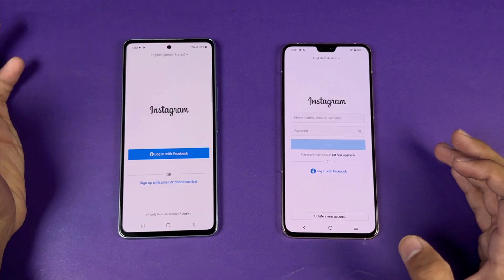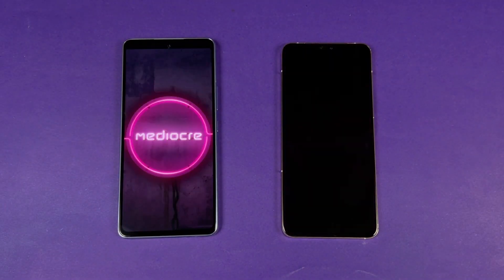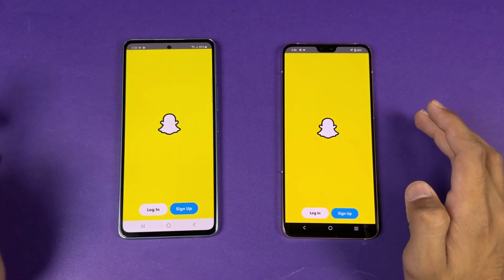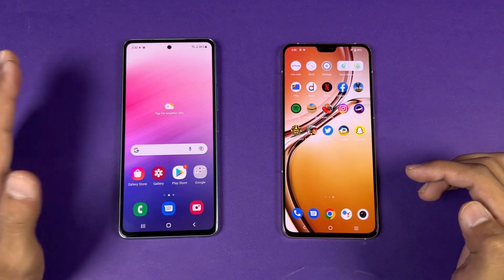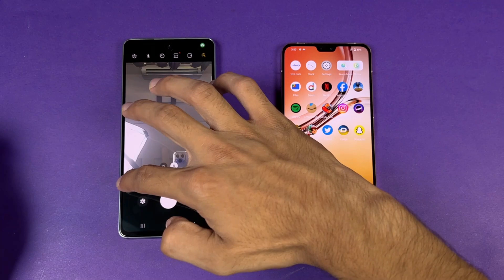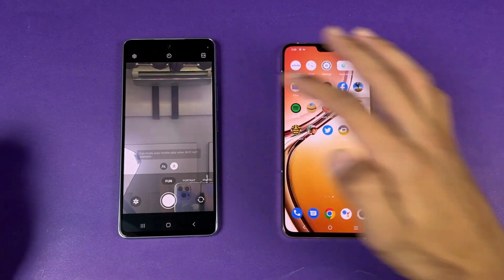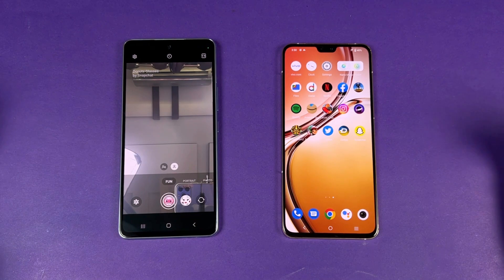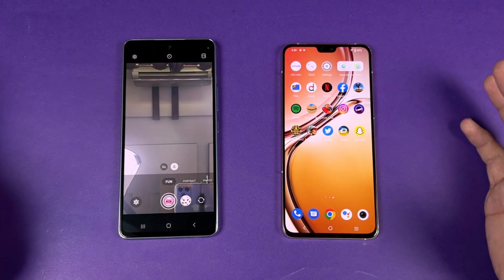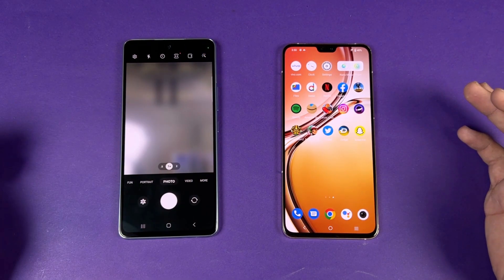Opening Instagram — similar on both. Pinout is a tiny bit faster on the Vivo. Snapchat is a little faster on the Samsung. One thing that's really good on the Samsung is a mode in the camera app called 'Fun' which gives you Snapchat filters right in the camera application, which should make Snapchat video and photo quality really good compared to other Android phones.